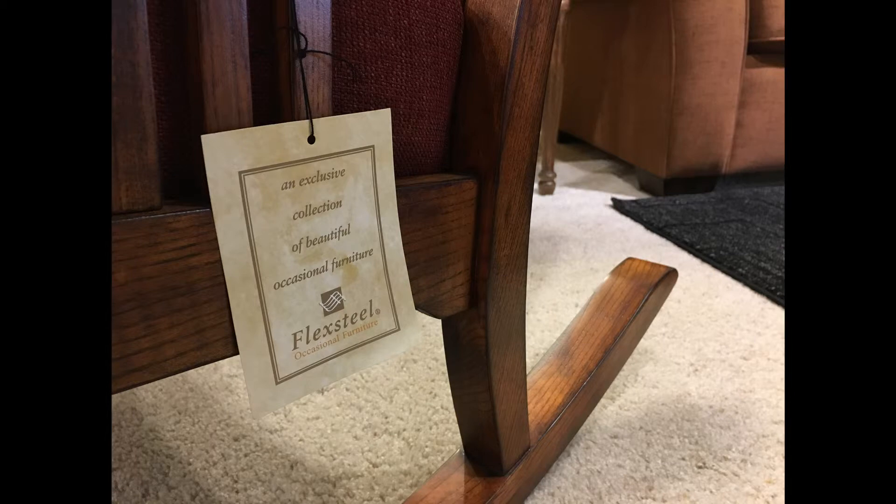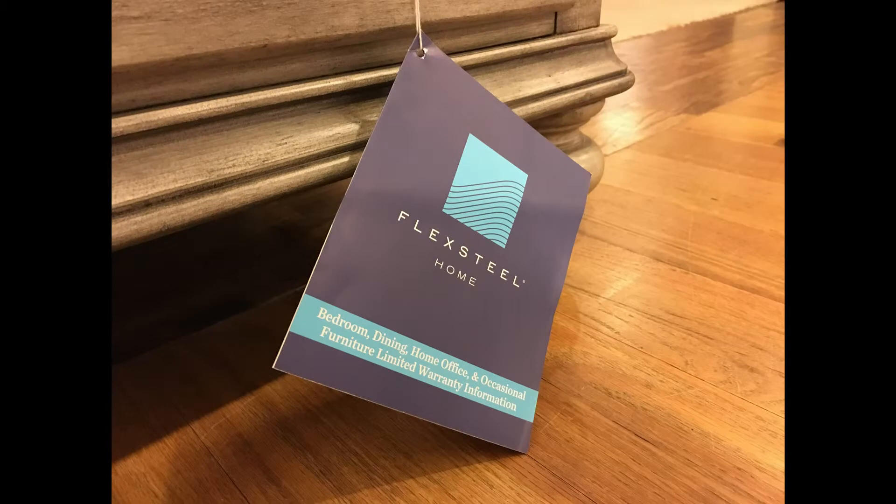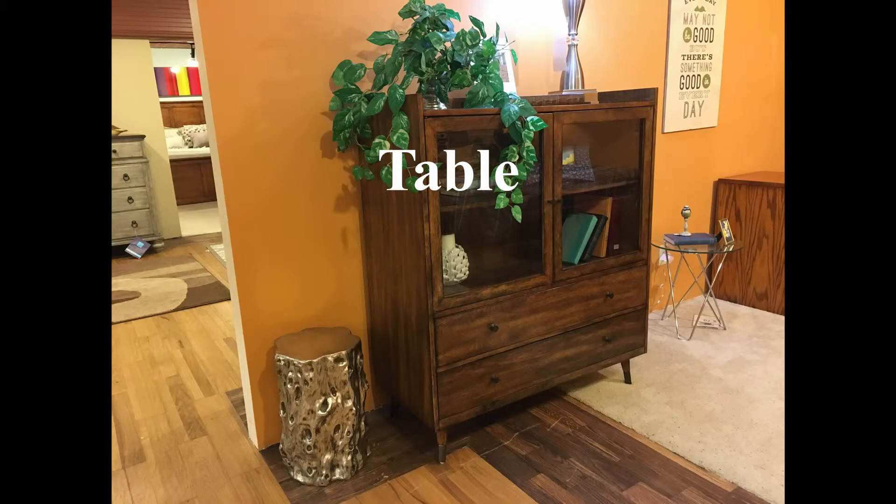Flexsteel offers all of the products you might need to design your dream living area that will last for many years. Flexsteel also offers many different choices regarding dining options. Whether you're looking for a dining table, new dining chairs, or a storage buffet, Flexsteel has you covered.